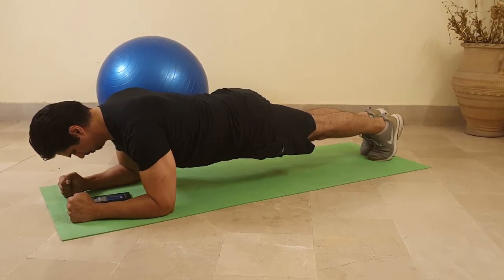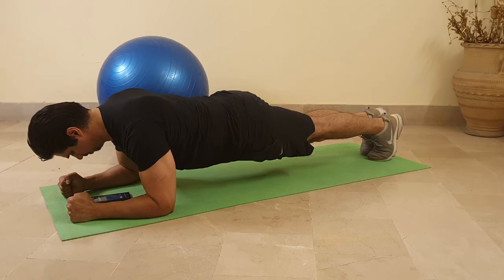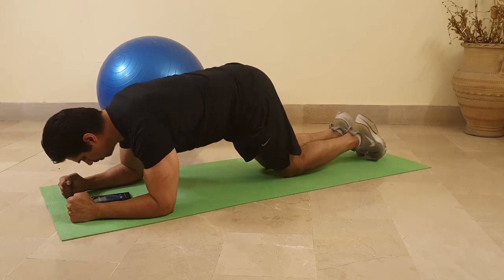Moving further down the line, as you can see my legs are together with no space in between. I'm pretending like I have a pillow between my legs, so I'm squeezing my inner thighs, squeezing my butt, squeezing my lower and upper back. Essentially the entire body is squeezing — that's the right way to do a plank.